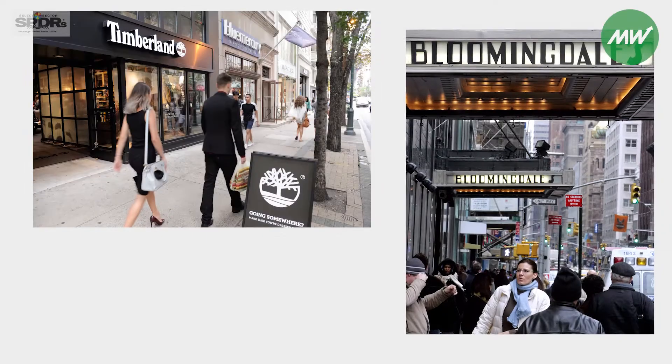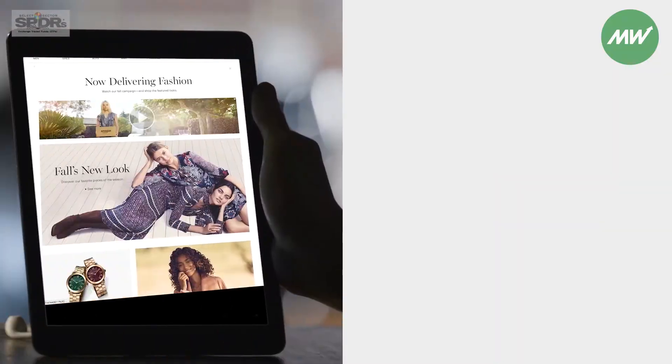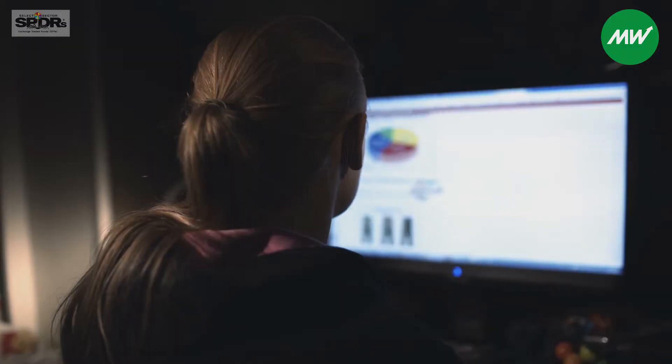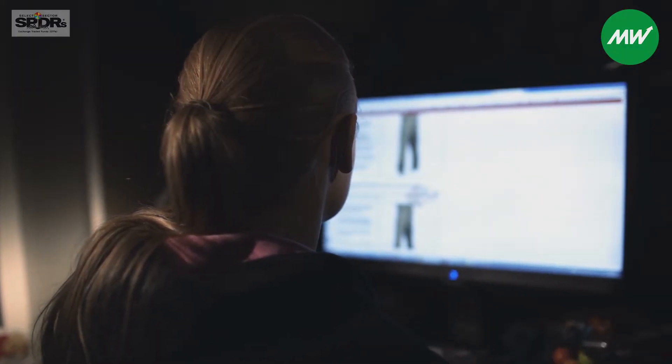One challenge has always been in the retail industry, whether you're looking at online retail or in stores, is that there's been no efficient way for retailers and brands to understand what their customers look like at scale.